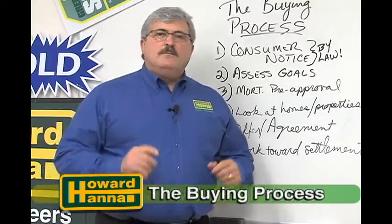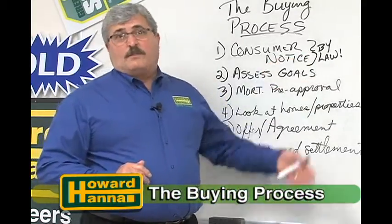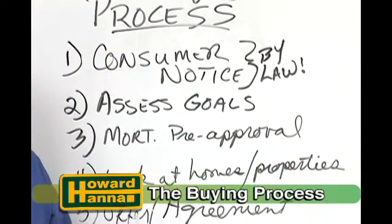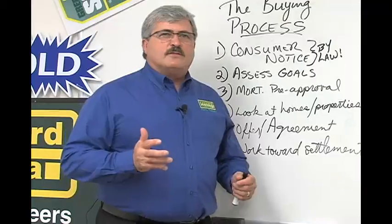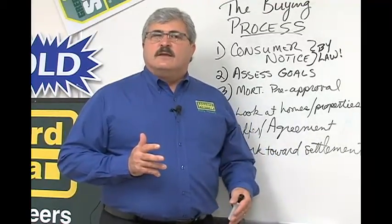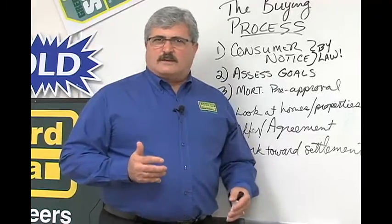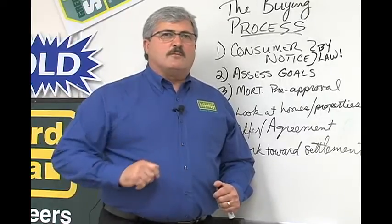Hi, I'm Tom Saviri from Howard Hanna Realty Pioneers, and I'd like to welcome you to this week's Howard Hanna Showcase of Homes. In between segments this week, one of the things we'll be talking about is the buying process — how should I look at a home, what should I be looking for, what happens after the offer and agreement is in place, and what is the settlement and how does that work? So make sure you stick around, but in the meantime, here's some of the best homes on the market.